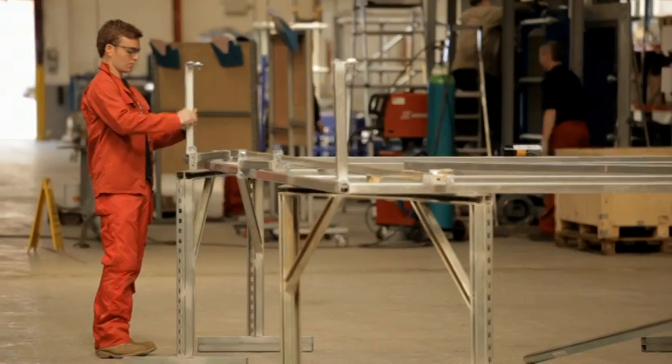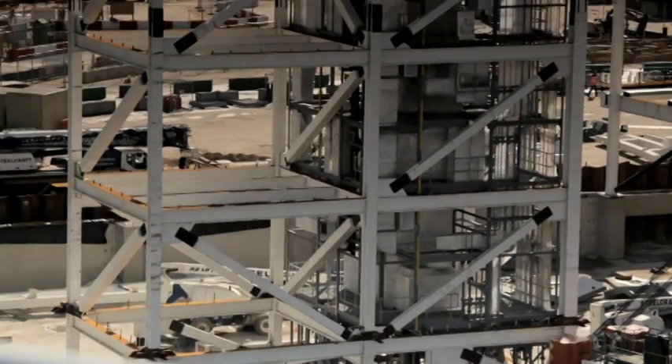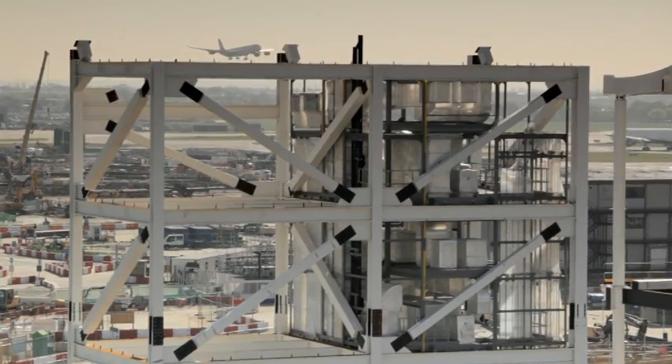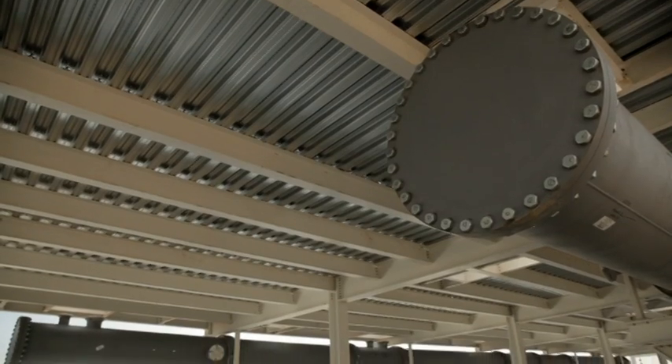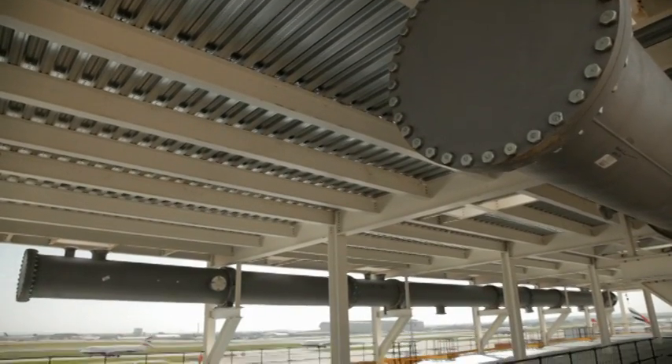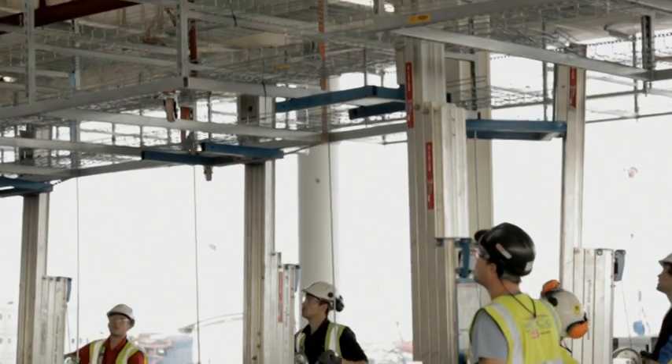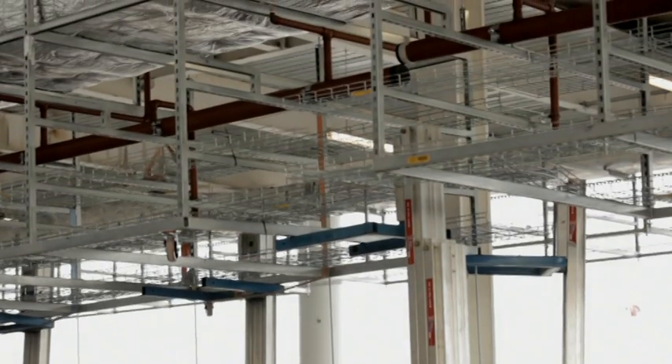What we're working on is vertical riser distribution, which takes services from the basement up to the roof. We're doing plant areas which support the building, and we're also doing horizontal module distribution which distributes water and electricity around the building on each floor.